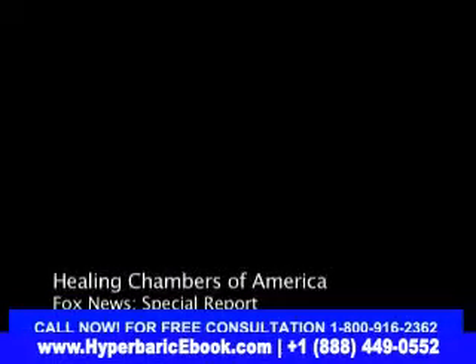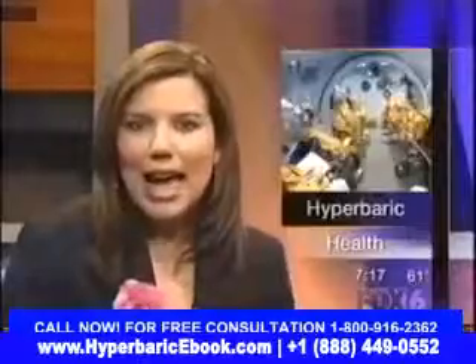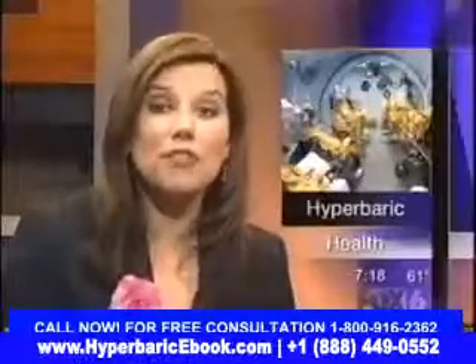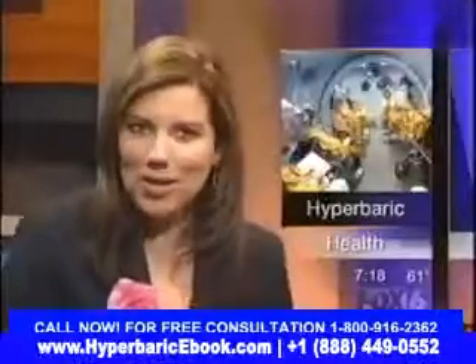Live outside of our Fox 6 studio here in Kearney Mesa, let's go back inside now with Des. In a Fox 6 special report this morning, we're taking a closer look at hyperbaric oxygen tanks. Up until recently, the tanks were only used in severe medical cases, but now the procedure is being used for minor health problems too. Fox 6's Sherry Palmieri explains.